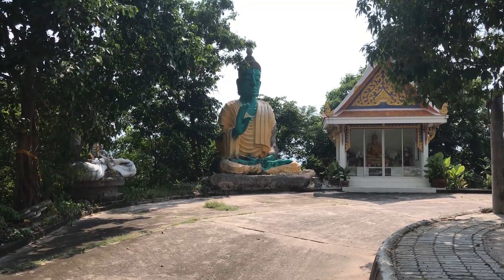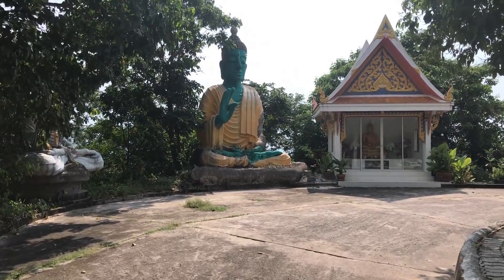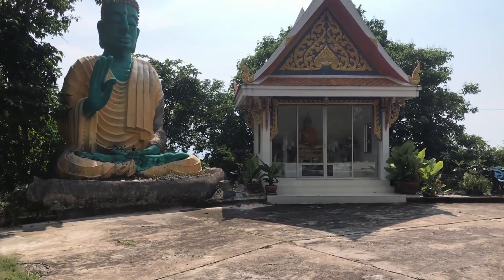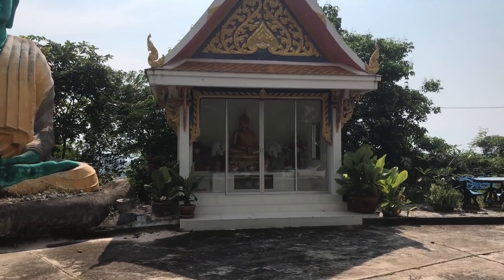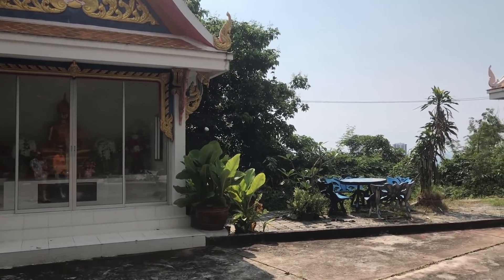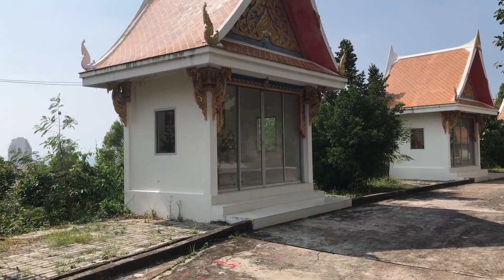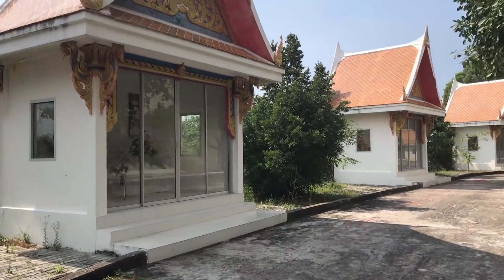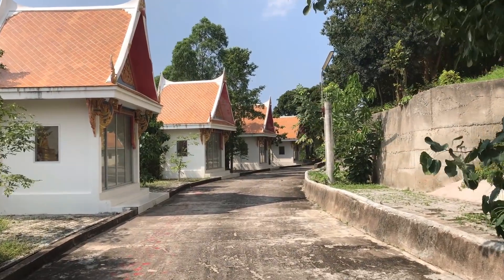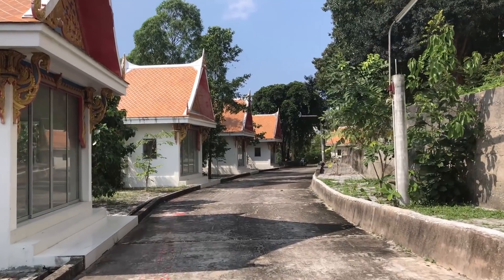That is a very unique looking Buddha down at the bottom of Big Buddha. We're on the back side of Big Buddha right now, so I'm not sure what the significance is. But I've never seen an oddly colored Buddha, so I think that's pretty neat. And I don't know what you would call these little structures — maybe sanctuary houses or something like that. They have flowers in them with Buddha statues, and they go all the way around the back side here. Maybe you can comment in the comment section below and educate me.